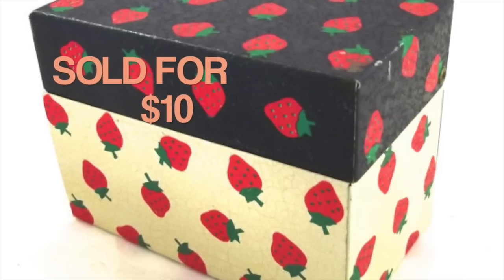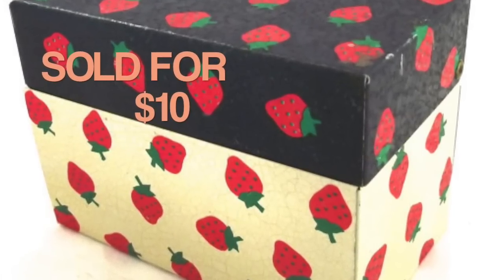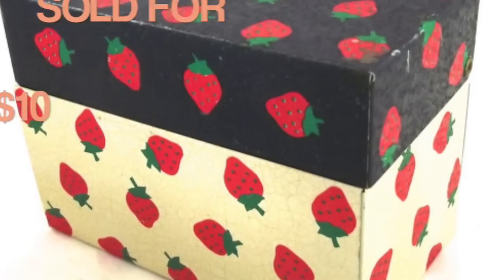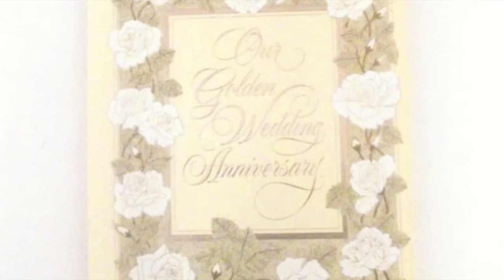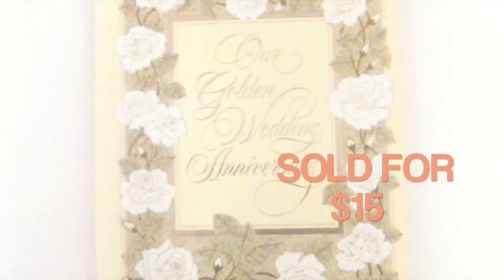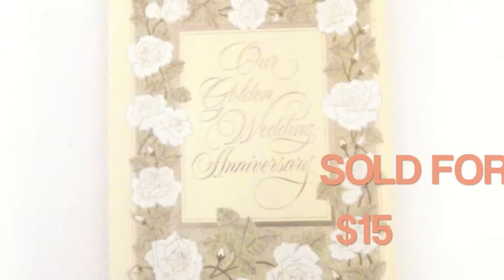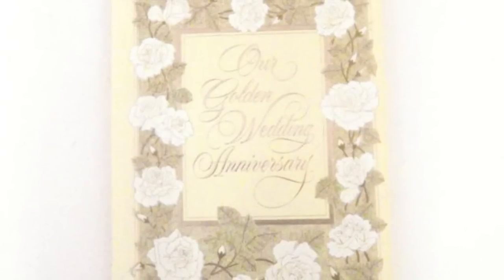The first item that sold this week is this recipe card box — index card box. It sold for $10, and it's something I think I picked up at a thrift store. This is a golden wedding anniversary book, like a scrapbook, memory book type thing. It sold for $15. It's an unused vintage book, and I picked this up at a thrift store as well.